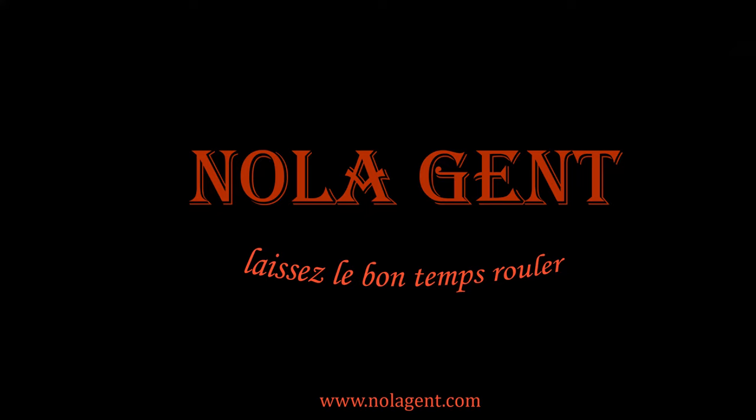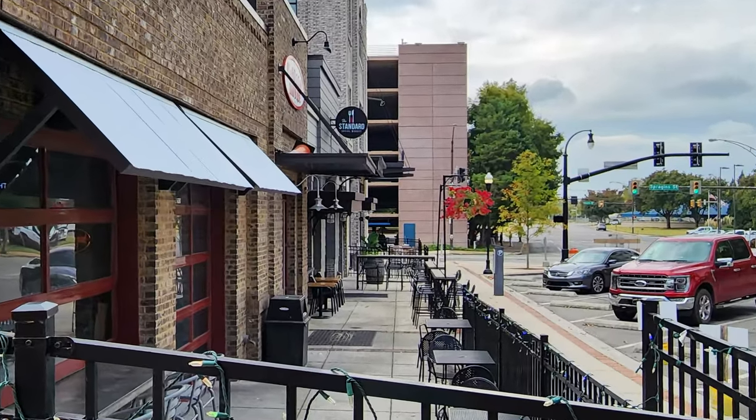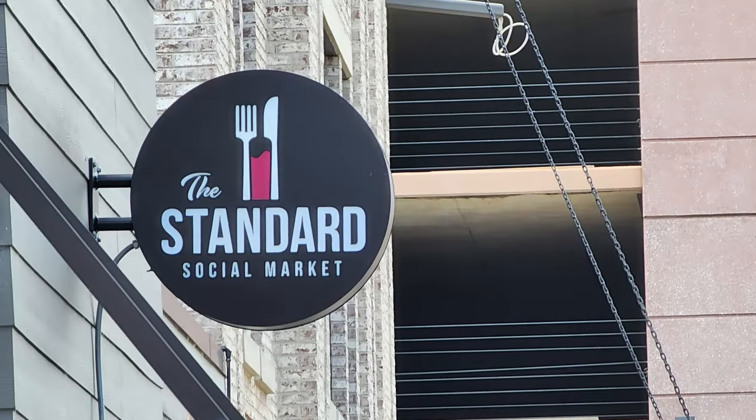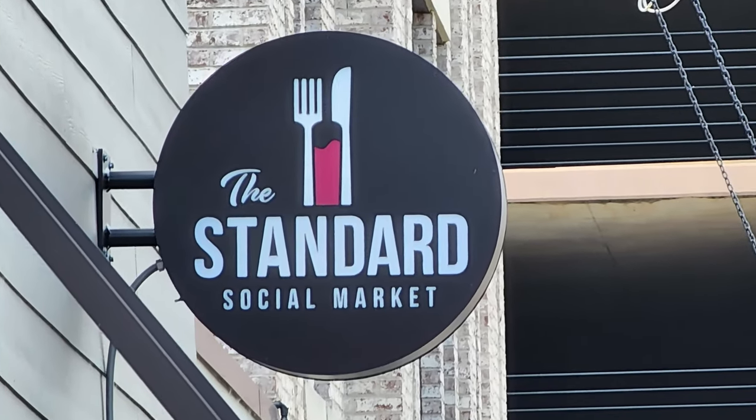Nolajent here at The Standard in Huntsville, Alabama. Good times in here — let's go check it out. Welcome to Nolajent. Let the good times roll. In this episode of our restaurant review videos, we're on a search for the best food in Huntsville, Alabama at The Standard Social Market.